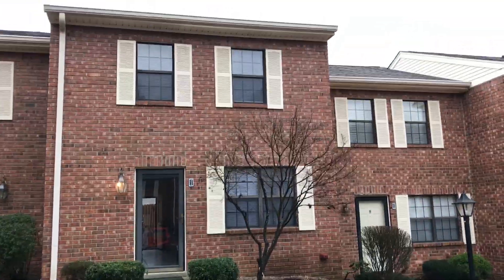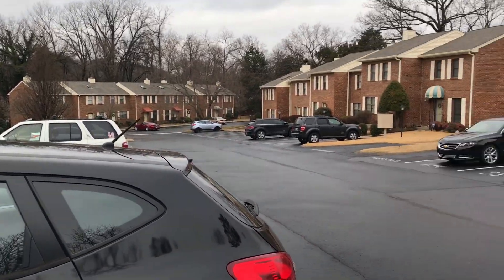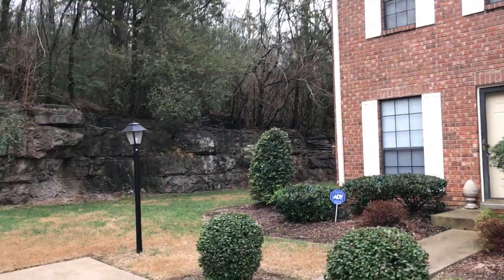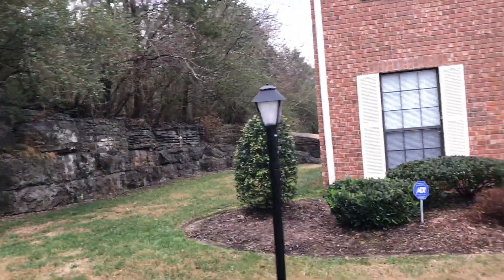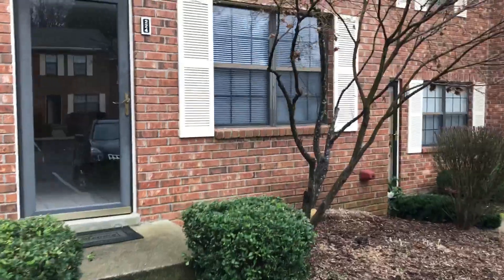Hey, this is Chris Carter with Carter Royalty Advisors. I'm here at our newest property, 224 Thistle Lane in Hermitage, Tennessee. This is an all-brick townhouse in an HOA that's obviously well maintained, as you can see. You won't be doing any yard work while you live here. We're also about 200 yards from Summit Hospital in Hermitage, so it's just a great location. I'm going to take you inside right now.